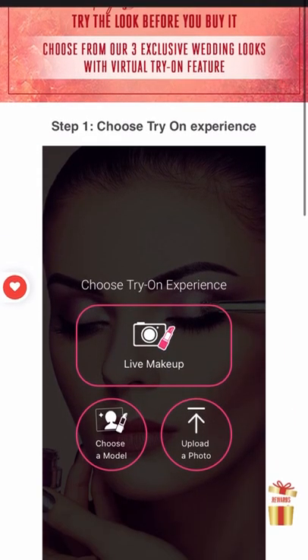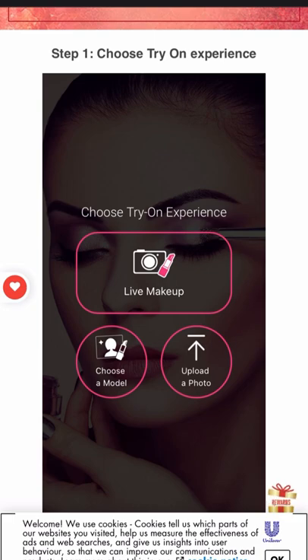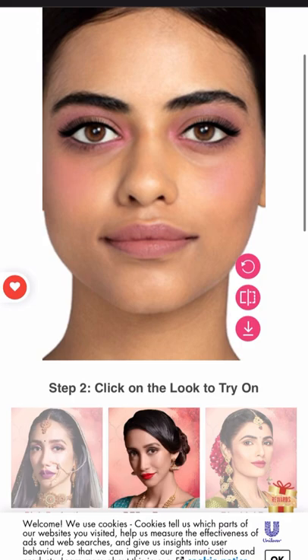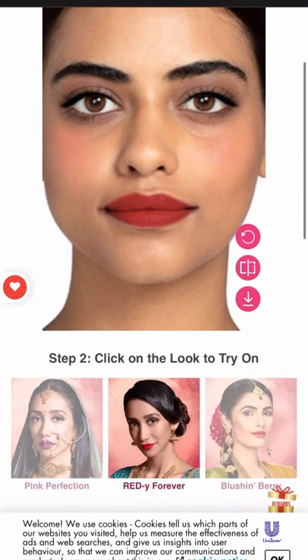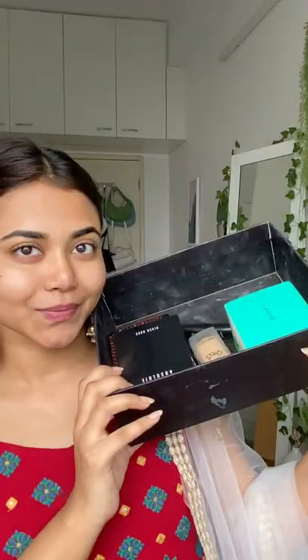I recently found that you can try makeup before buying it. Here you will get live makeup — choose a model and also upload your own picture option. Then you will have looks like Pink Perfection ready, and also Blush and Berry. Below you will get all the product details.